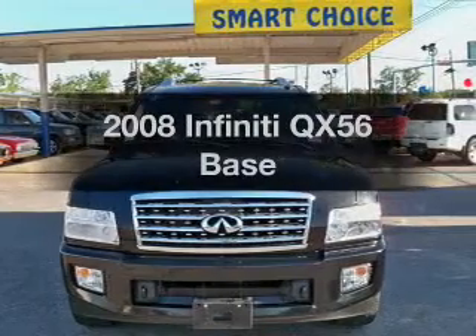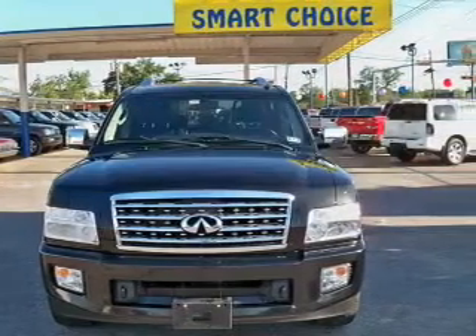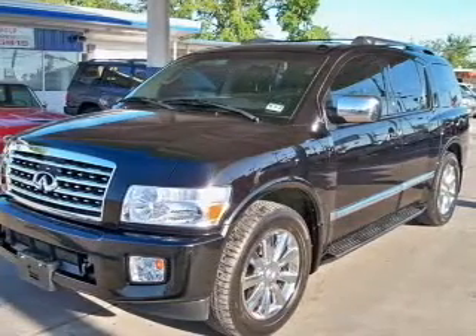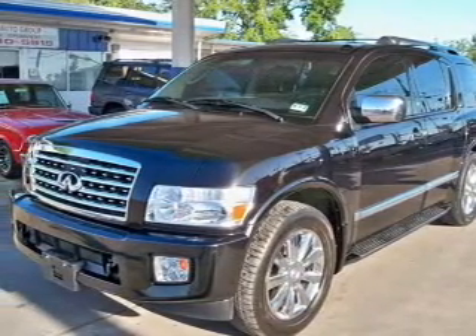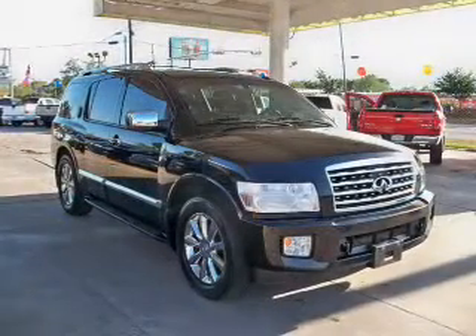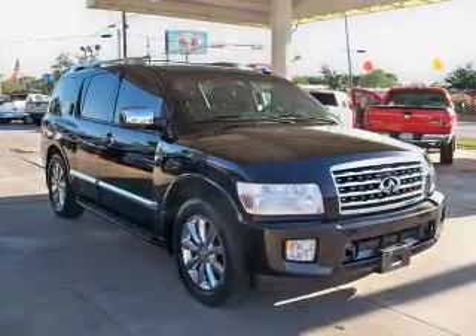Check out this 2008 Infiniti QX56. Travel the roads in style and comfort in this great vehicle. The powertrain includes rear-wheel drive with a powerful 8-cylinder engine that responds smoothly to its 5-speed automatic transmission.